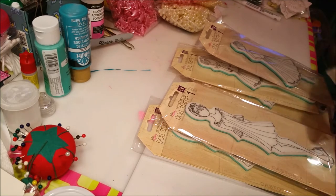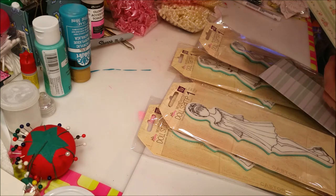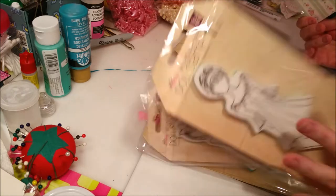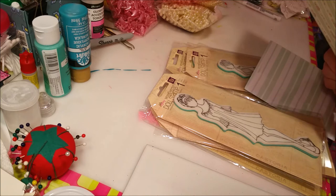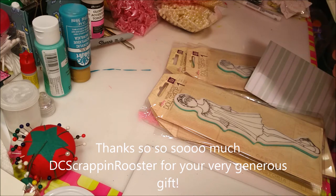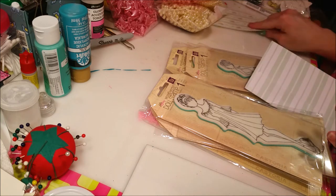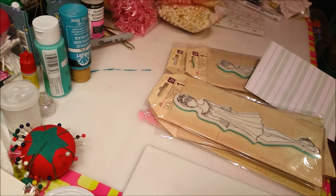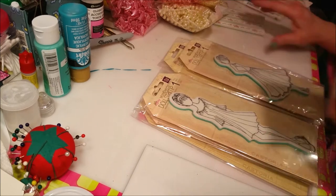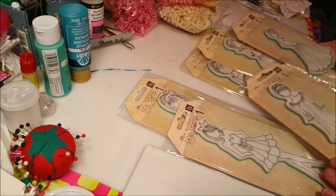I stupidly didn't read the card at first. Then I read it and it said, 'Hello, this is a little something for you — I hear you like them as much as I do. I had an extra one.' I'm thinking 'extra one' — she had an extra arsenal of them, which she had gotten for her granddaughter. But her granddaughter is a true artist and does not play with dolls — apparently she told her grandma, 'I don't play with dolls, Grandma.' This is from DC Scrap and Rooster. We both used to live in New Jersey, we don't know each other, and we both moved to Tennessee. We're both crafters and both on YouTube — I find that hilarious.